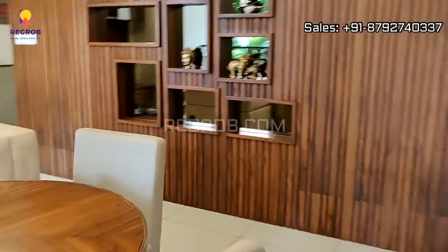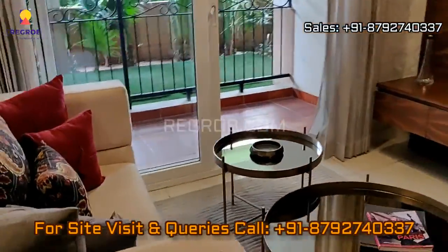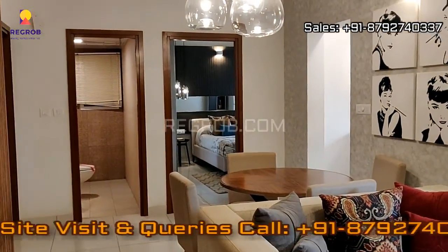So friends, that's all in this video. Thank you for watching. For more real estate videos and updates you can subscribe to our channel, and for site visits and queries you can call us at the given number. Thank you.